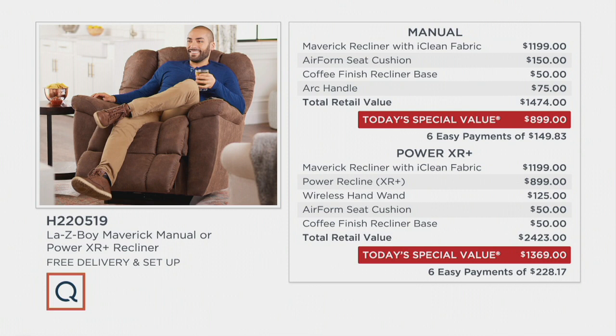In the Maverick Power XR+, you get all the bells and whistles: the iClean fabric, the power recline XR+, the wireless handset — which won the 2019 Good Design Award, so it's not just any wireless. You also get the air form seat cushion and coffee finish. Total retail value on the Power XR+ is $2,423. Our Today's Special Value price is $1,369.